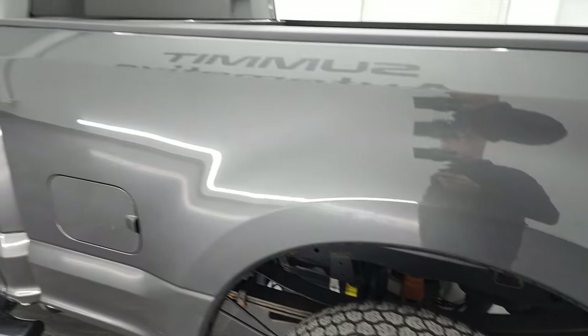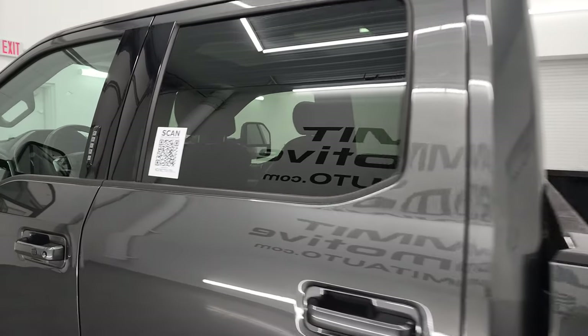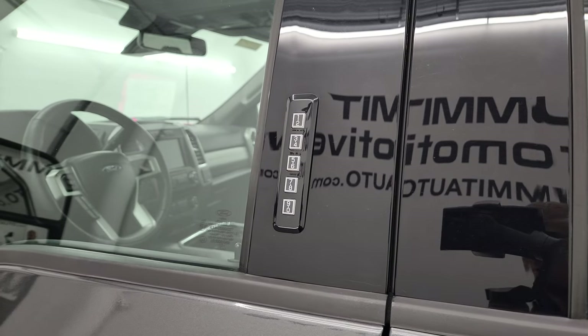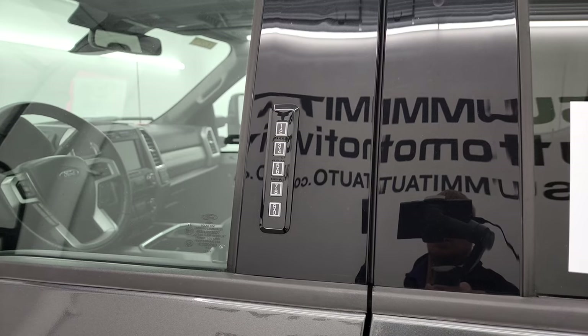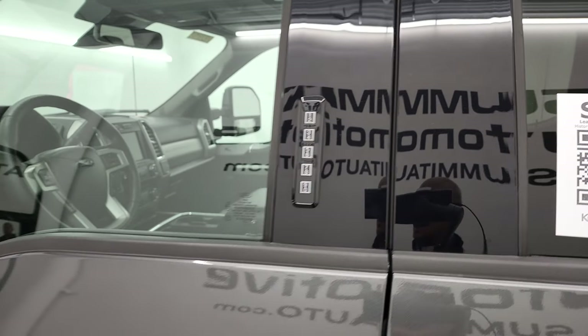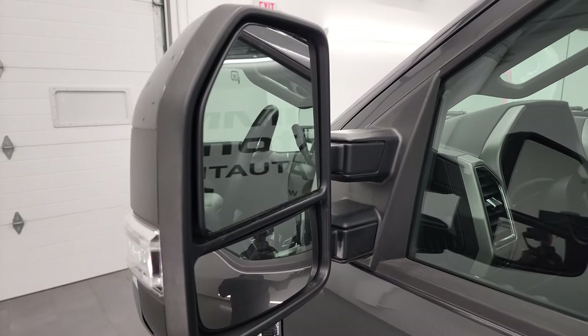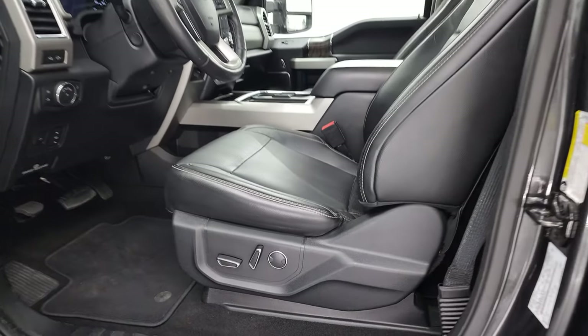That back rim is in nice condition — no scuffs or scrapes. Down the rest of the side, doors and cab look really good. It does have the driver's side door code entry — we have the code for this truck, and there's a video showing you how to find your code for a 2017 to 2022 Super Duty. It has power scope mirrors — they power fold in, power telescope out, they're heated, with built-in directional signals.